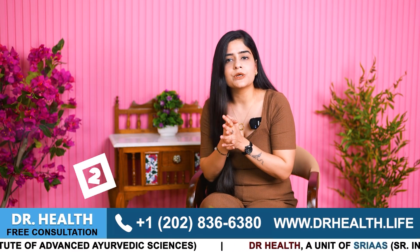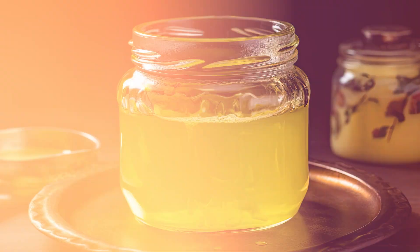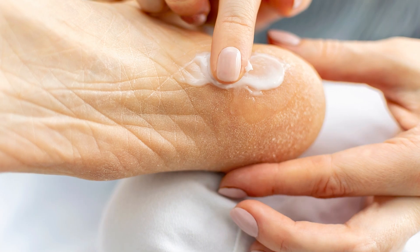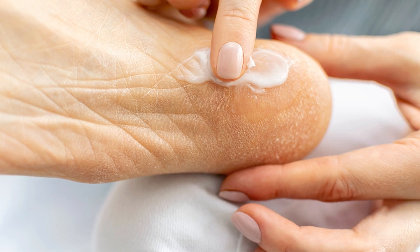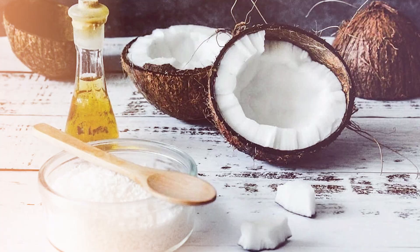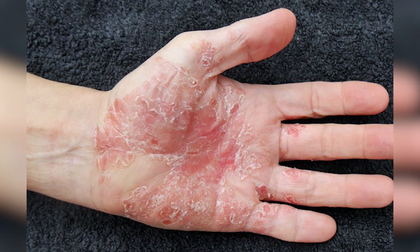Number 2: one of the best natural moisturizers is desi ghee or clarified butter. You can apply a thin layer of desi ghee to the affected area, which can help to deeply nourish your skin. Similarly, you can use coconut oil mixed with camphor for excellent moisturizing and soothing of psoriasis-inflamed skin.